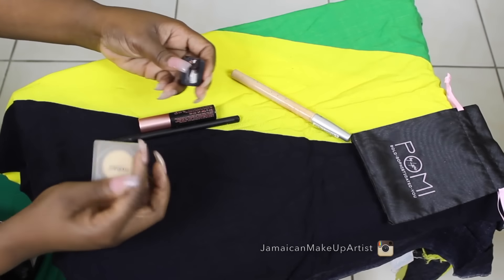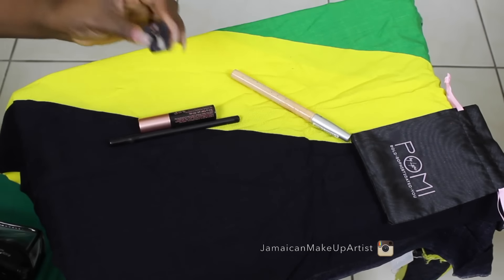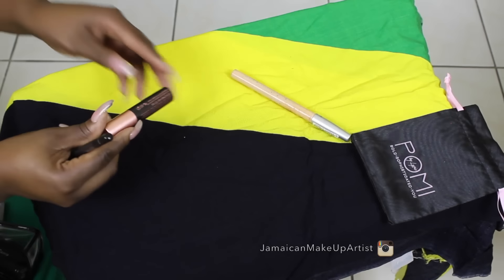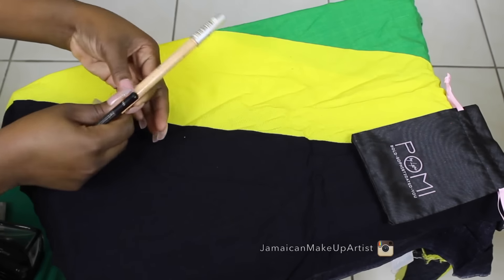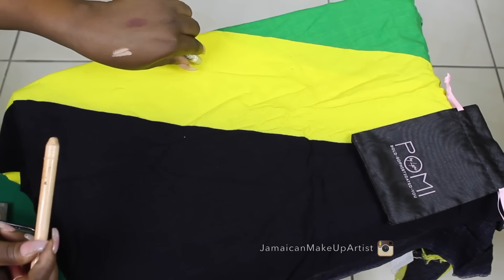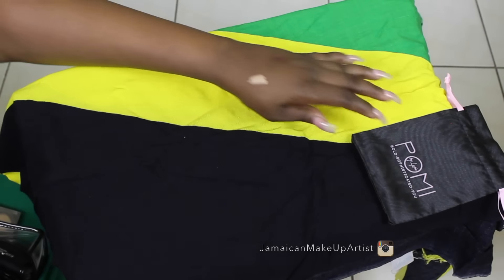Then my lash glue and my tweezer to put on my Pullme lashes — those are three dollars from Pullme by Lyric.com. My sharpener, my Motives eyeshadow in Vanilla, and my Roller Lash by Benefit. There's also a pencil I used on my brow bone, but I decided against that as well.